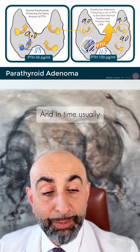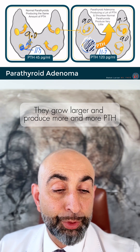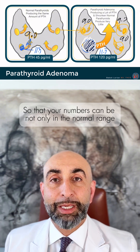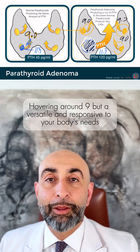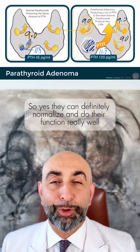In time — generally speaking, about three weeks — the remaining glands grow larger and produce more and more PTH, so your numbers can be not only in the normal range, hovering around 9, but are versatile and responsive to your body's needs. So yes, they can definitely normalize and do their function really well.